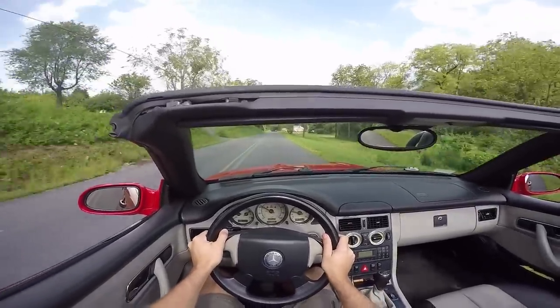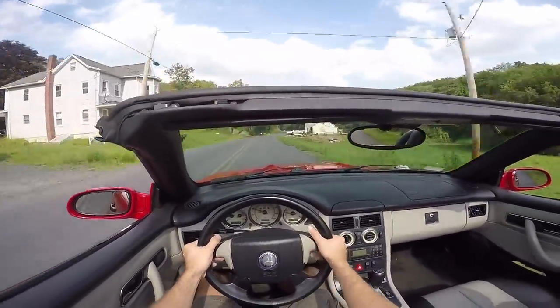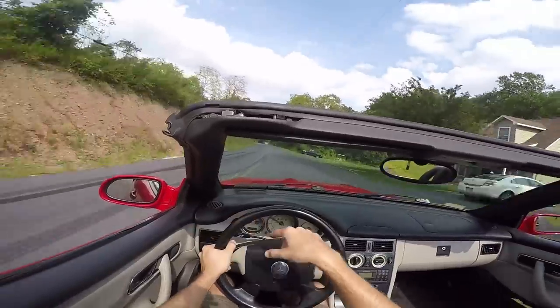If you follow RCR, this was the exact same turn that myself, Corbin Goodwin, and Dan made in the Vagabond Falcon and ended up going 10 miles an hour. This car will go a little bit faster than that.